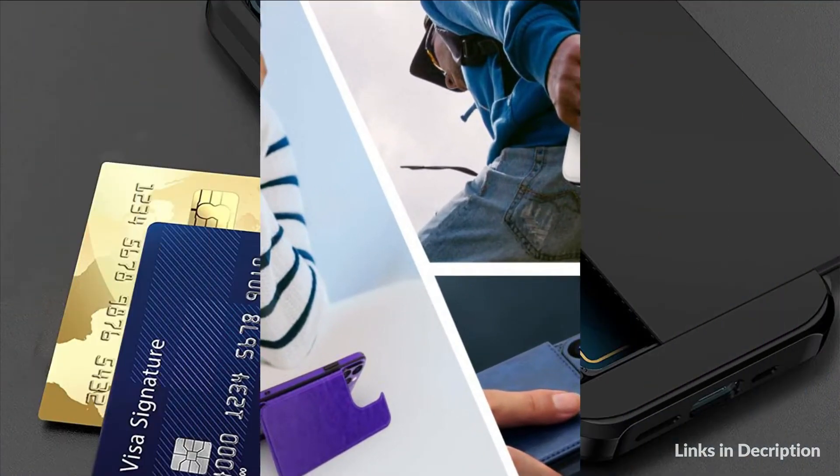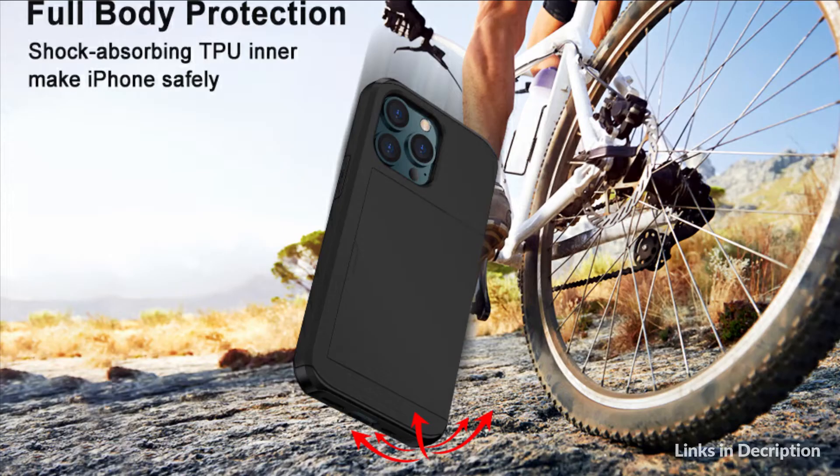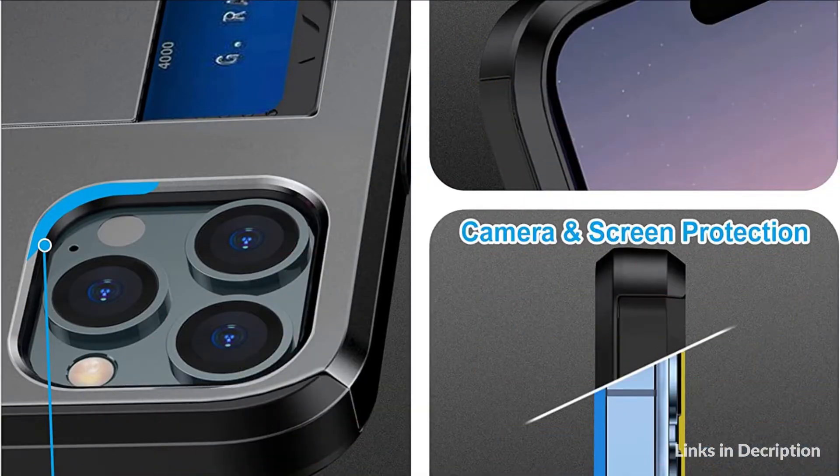On number 2 we have the Atring Case. The iPhone 14 Pro Max Wallet Case exterior holds up to two cards more securely. Put in your credit card, debit card, ID, driver's license, or cash instead of taking a wallet.